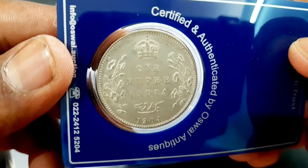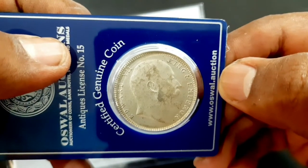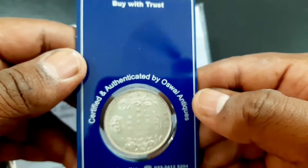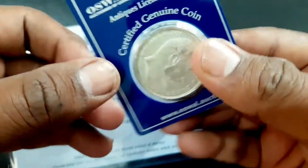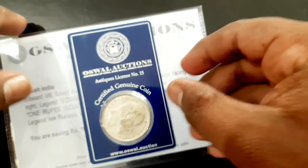The estimated value for this certified very fine condition coin is approximately 1000 rupees. Edward VII was King of the United Kingdom of Great Britain and Ireland and Emperor of India from the 22nd of January 1901 until his death in 1910.